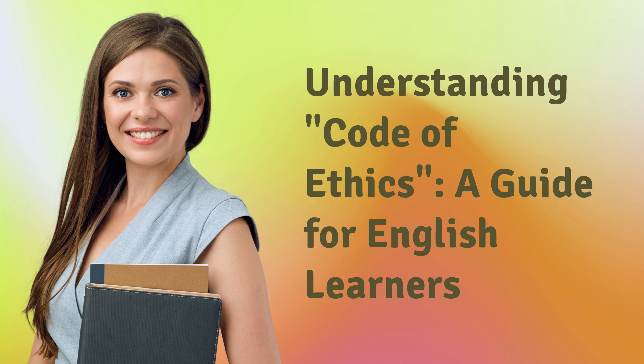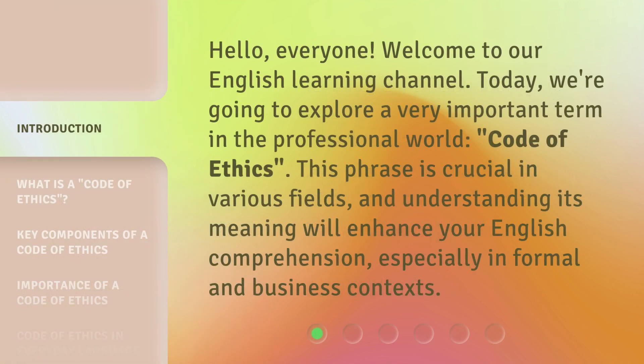Understanding Code of Ethics: a guide for English learners. Hello, everyone. Welcome to our English learning channel. Today, we're going to explore a very important term in the professional world — Code of Ethics. This phrase is crucial in various fields, and understanding its meaning will enhance your English comprehension, especially in formal and business contexts.